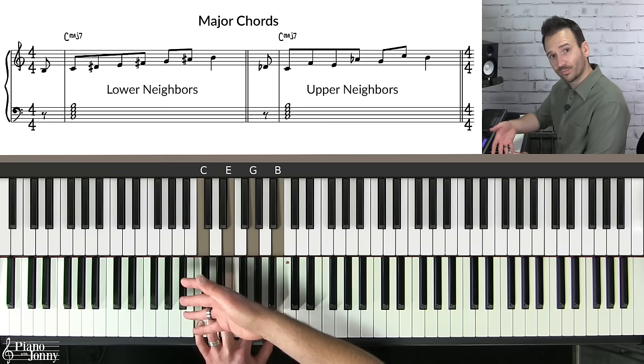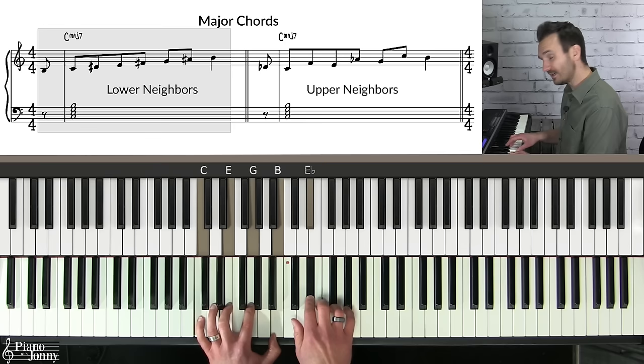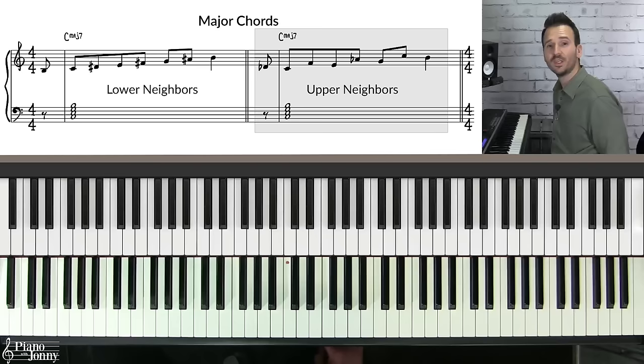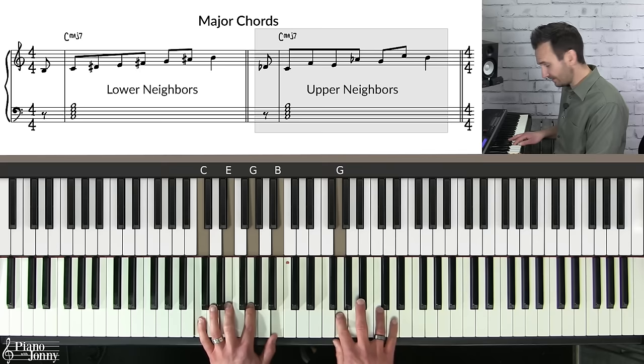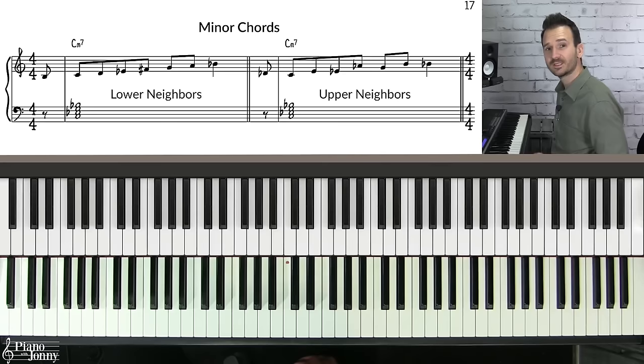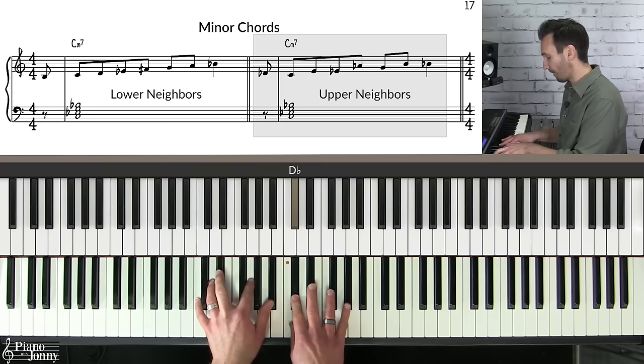Occasionally adding black notes to your right hand solo adds cool colors — these are the upper and lower neighbors. For a C major seven chord, each chord tone has a lower neighbor a half step below: B is the lower neighbor to C, E flat to E, G flat to G, and B flat to B. Upper neighbors are a half step above each chord tone: D flat to C, F to E, A flat to G, and C to B. You can apply this to every chord type — for C dominant seven and C minor seven you similarly have lower and upper neighbors.